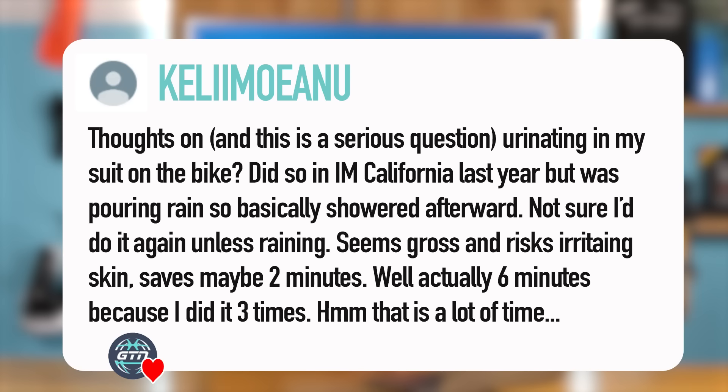Next question — equally as fun. It comes from Kili Moana — sorry, absolutely butchered that one. Thoughts on — and this is a serious question — urinating in my tri-suit on the bike. I did so in Ironman California last year, but it was pouring with rain so I was basically showered afterward. Not sure I'd do it again unless it's raining — seems gross and risks irritating skin.